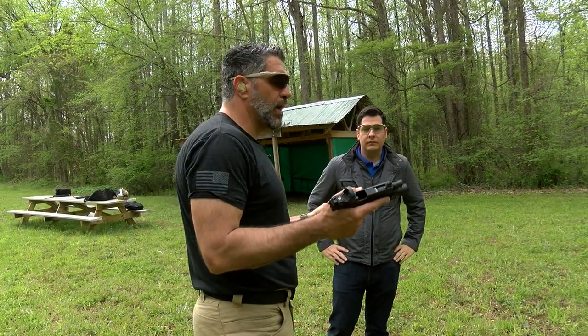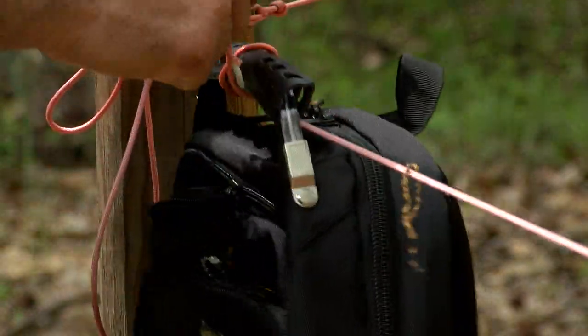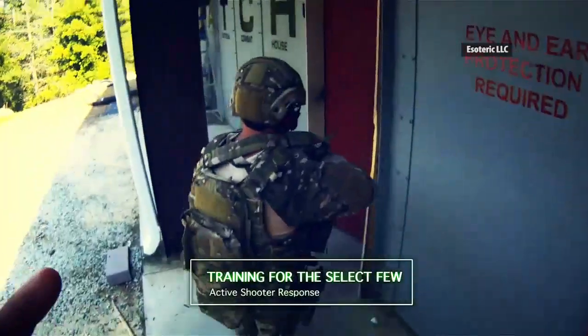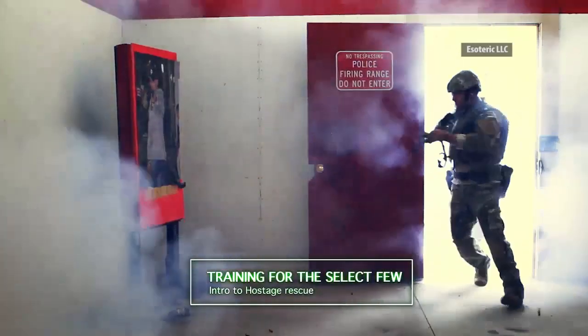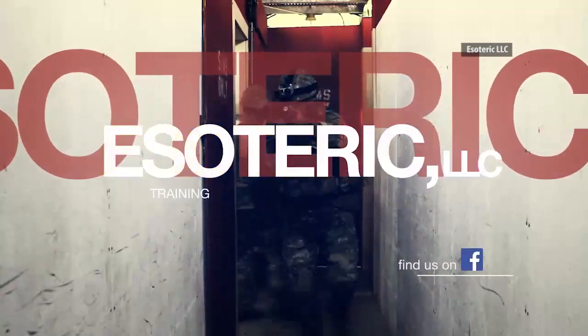The products we tested are supposed to stand up to a handgun attack, but we wanted to see how they also held up under extreme conditions. To put them to the test, we turned to Yusuf Sansor, a former sheriff's deputy with more than two decades' experience in law enforcement who now trains military and police around the world.